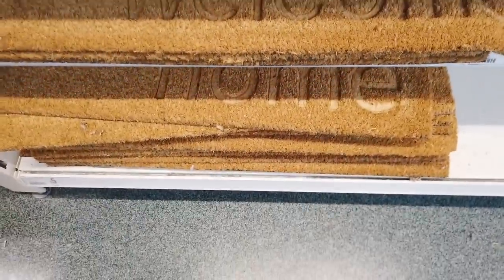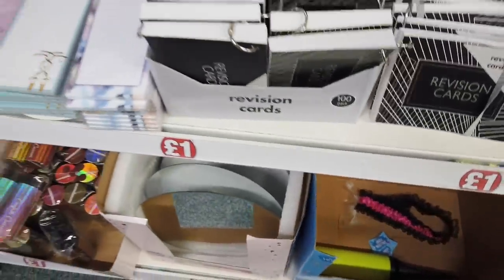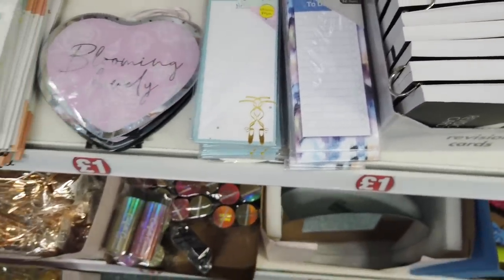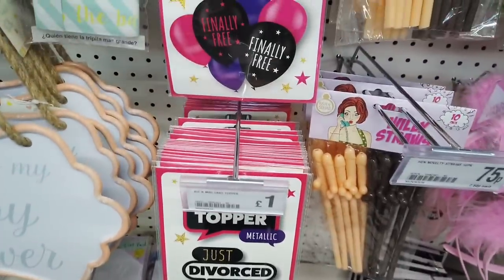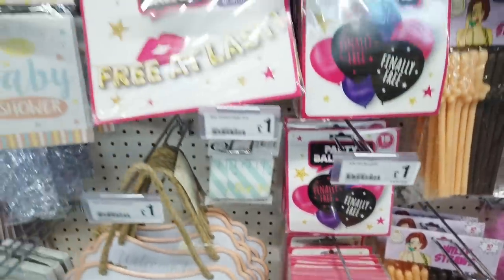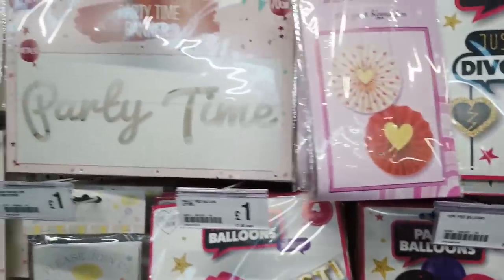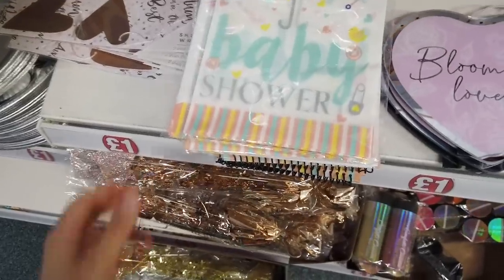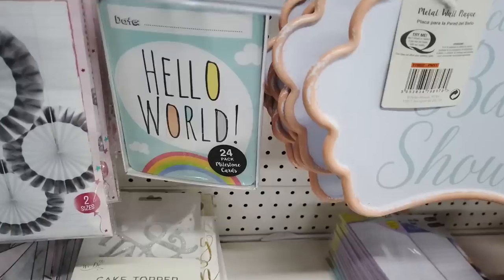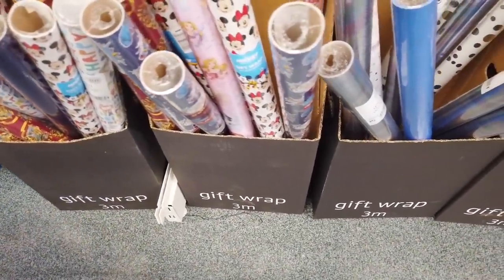A few nice new mats — one that says 'Welcome' and another that says 'Home', five pounds each. Found some revision cards for a pound, to-do lists, and divorce cake toppers for a pound. Party balloons and more party balloons. I've got a few things for baby showers — hello world items and lots of lovely new wrapping paper: Harry Potter, Mickey Mouse.